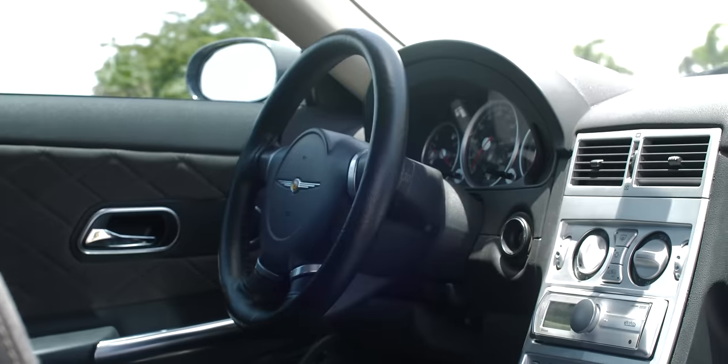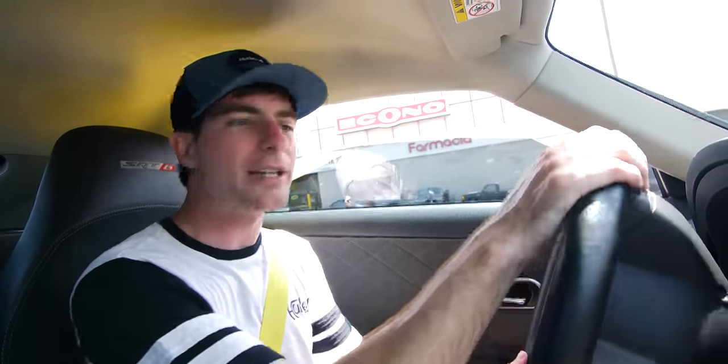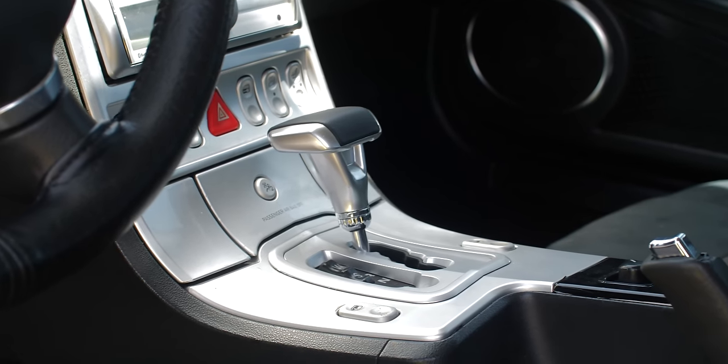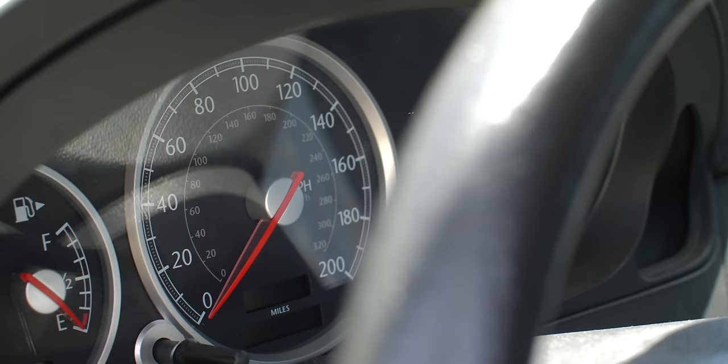The interior is very Chrysler. The steering wheel and everything is similar — not the same, but similar to the 300. The center console has this kind of brushed aluminum look. The inside of the car feels very Viper-ish because it's a low roofline, small windshield, small windows.